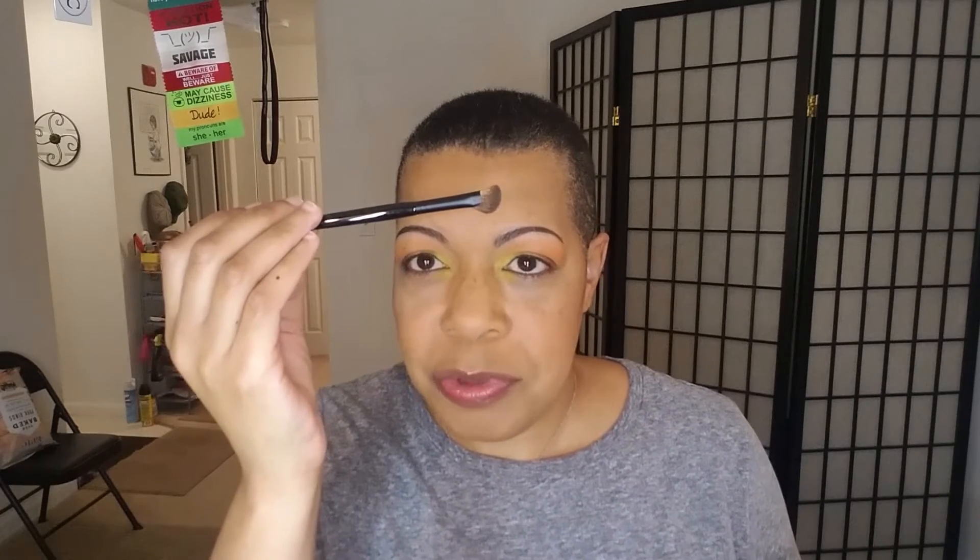We're going to take Horizon, this middle shade, and put that as a transition shade using the Scott Barnes No. 62 brush. Then we're going to take Volcano on the outer corner, bring it slightly into the crease, and also wrap it underneath the lower lash line — starting with the Scott Barnes No. 63 brush.